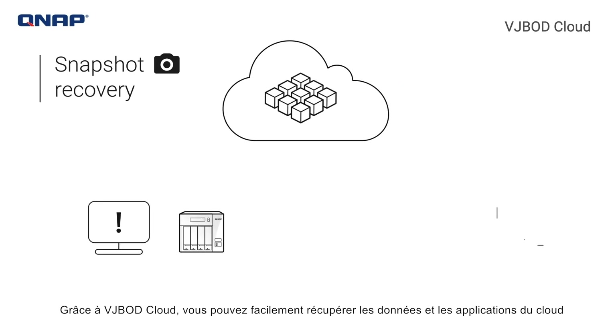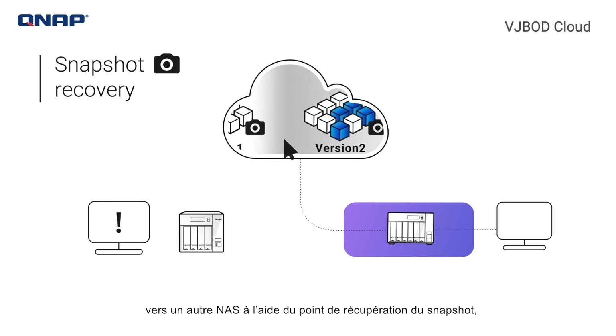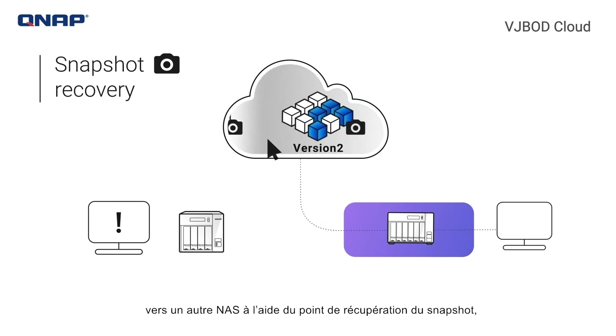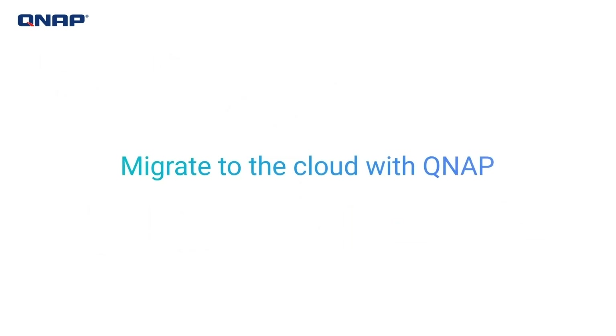With VJBOD Cloud, you can easily recover data and applications from the cloud to another NAS by using the snapshot recovery point, preventing data loss and service interruption. Migrate to the cloud with QNAP.